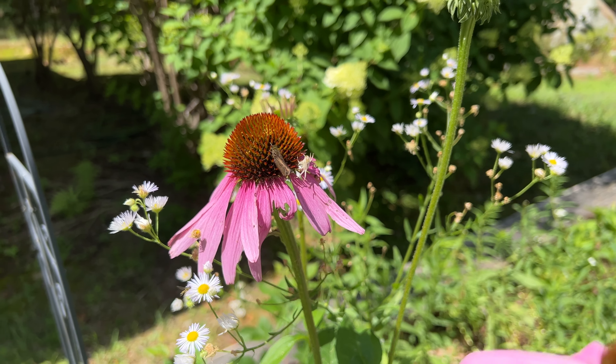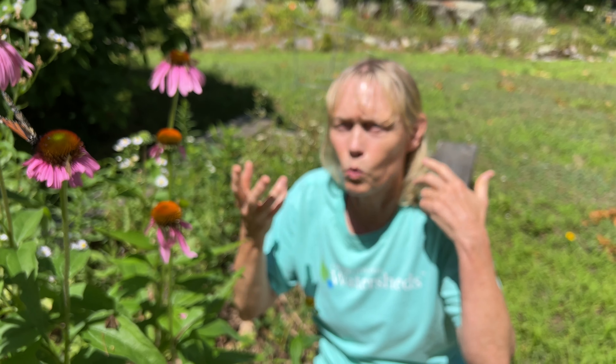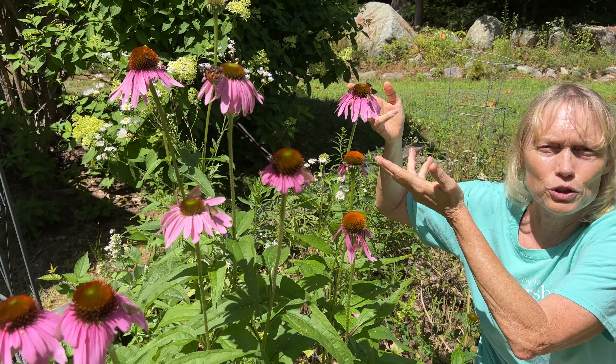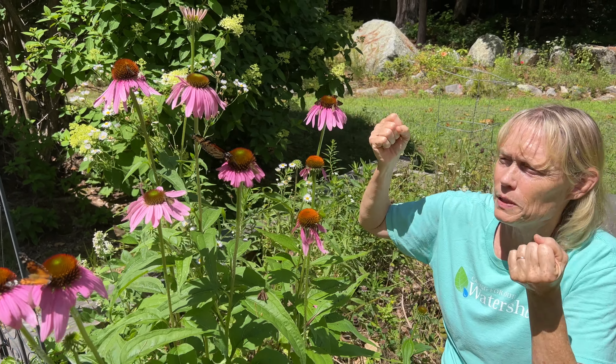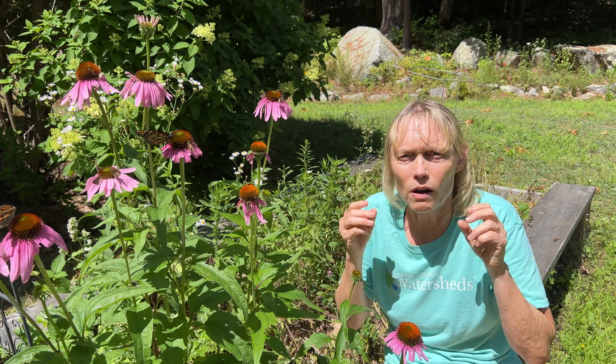Anyway, you can see a pollinator patch can be as small as one or two plants, and look at the biodiversity that shows up. Five species of butterfly we've got running around. It can be that small, and you're helping the environment. Dr. Cindy Smith.